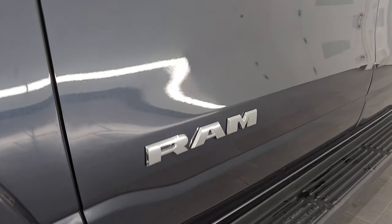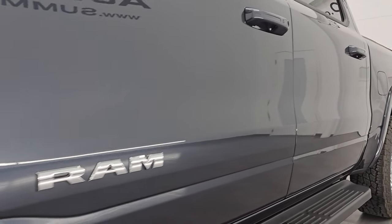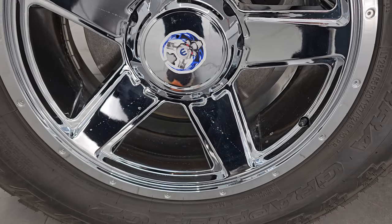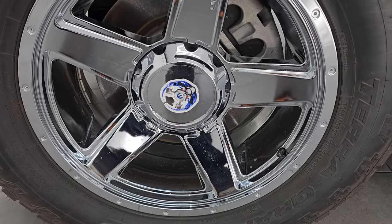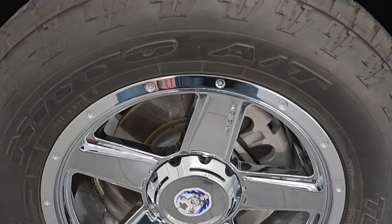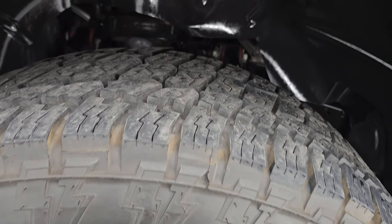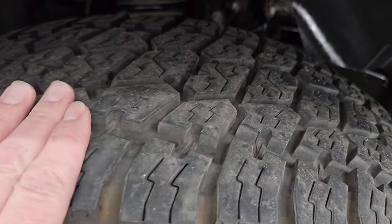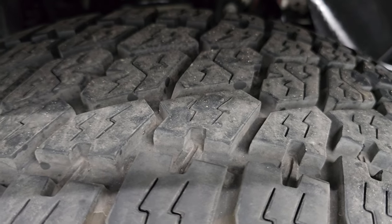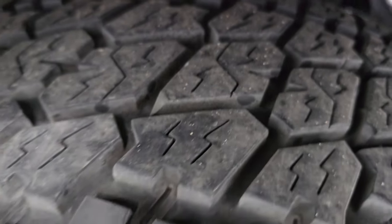If you like the video, subscribe to the YouTube channel and click the bell notifications. Get updates on the videos I do each and every day and have access to one of the largest catalogs of vehicle walk-arounds on YouTube. It comes with 20-inch chromed Vision wheels and Nitto Terra Grappler G2 tires — all-terrains, LT 285 65 R20s. These tires have about 80 to 90% of the tread left on them.